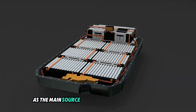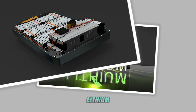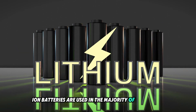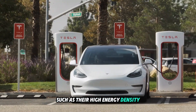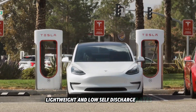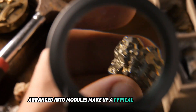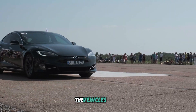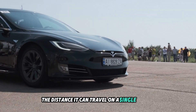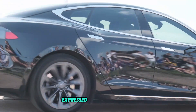Number 5: Battery Pack. As the main source of energy for an electric vehicle, the battery pack is its foundation. Lithium-ion batteries are used in the majority of modern EVs because of their advantages, such as their high energy density, lightweight design, and low self-discharge rates. Thousands of individual cells arranged into modules make up a typical battery pack, assembled into a larger battery assembly. The vehicle's range is directly influenced by the battery's total capacity, expressed in kilowatt-hours.